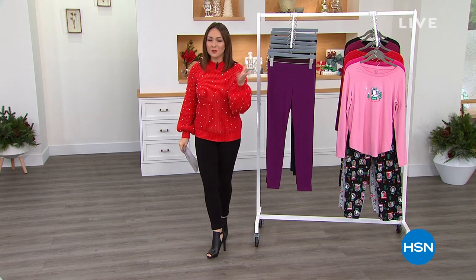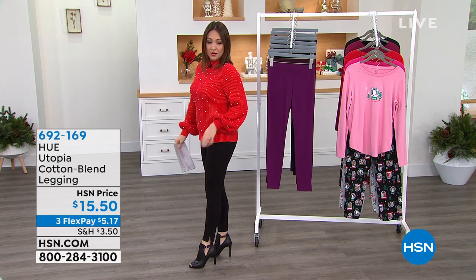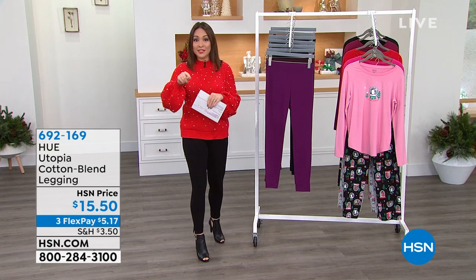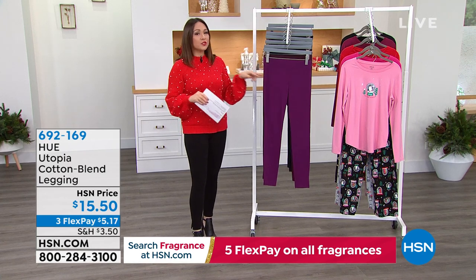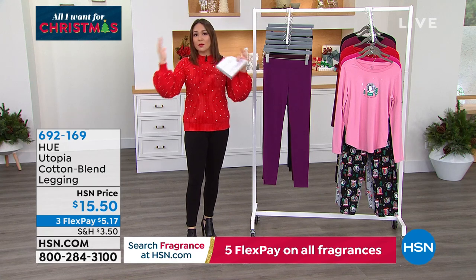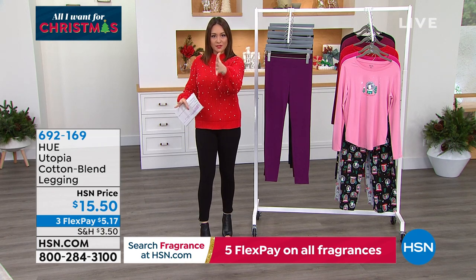If you are just tuning in, I talked about these at the beginning of the hour and everybody started jumping on them. These are the leggings I have been wearing the last hour and a half — I have been calling these the magical leggings. I didn't know these were going to be in the show until I got in this morning. These come to us from Hue. These are just perfect Goldilocks leggings.